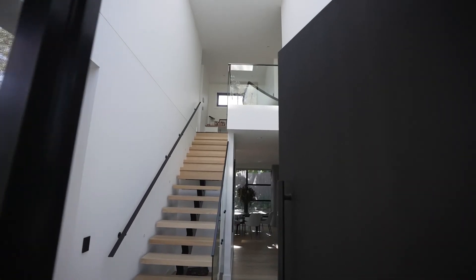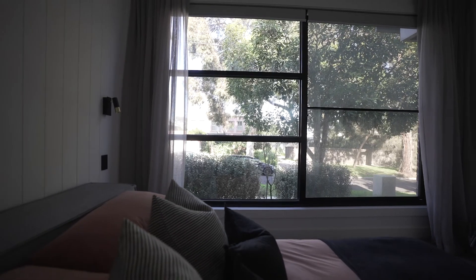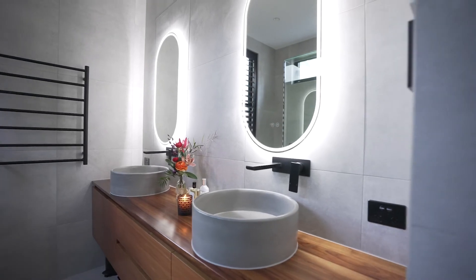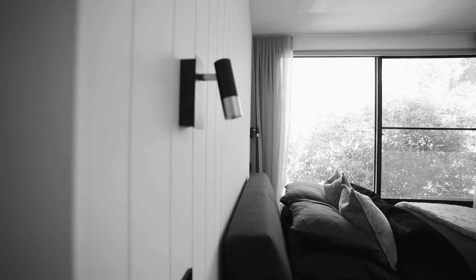Built by award-winning builder Hispec Homes, the two master bedrooms are split over dual levels to bring a whole new meaning to his and hers. Walk-in robes and double vanity en-suites for both masters, with the upstairs master boasting a breathtaking view of the top of the gum trees.